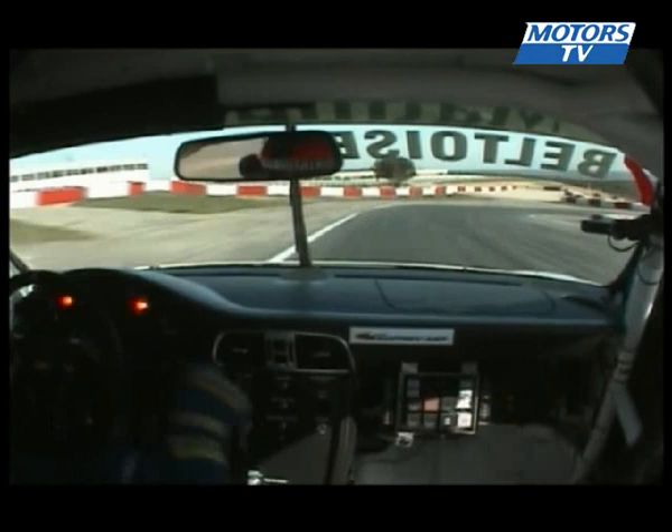Hard on the brakes for bridge turn, taken in second gear. We're a little bit wide, but not all four wheels were outside the white lines, which would have been trouble.